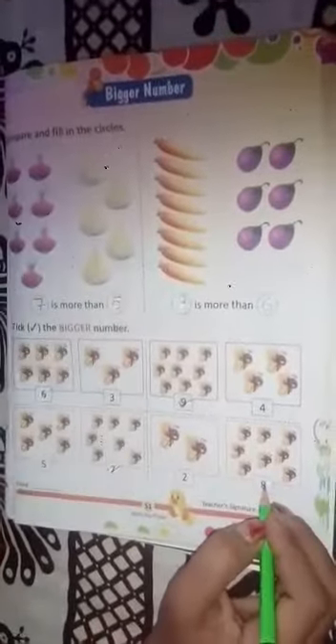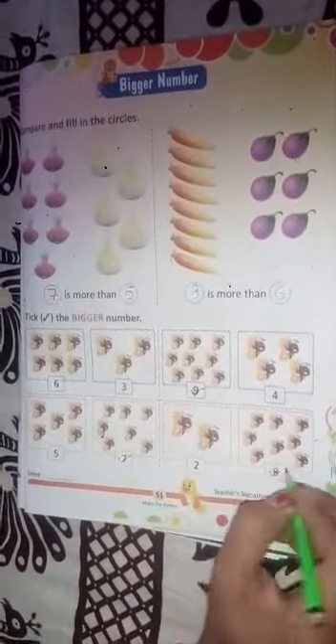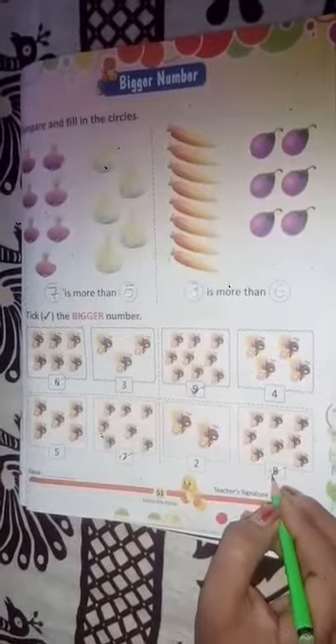Next, one, two butterflies. And one, two, three, four, five, six, seven, eight butterflies. So between two and eight, zyadha kaunsa, bada kaunsa hai — which is bigger? Eight is the bigger number, so write down eight.